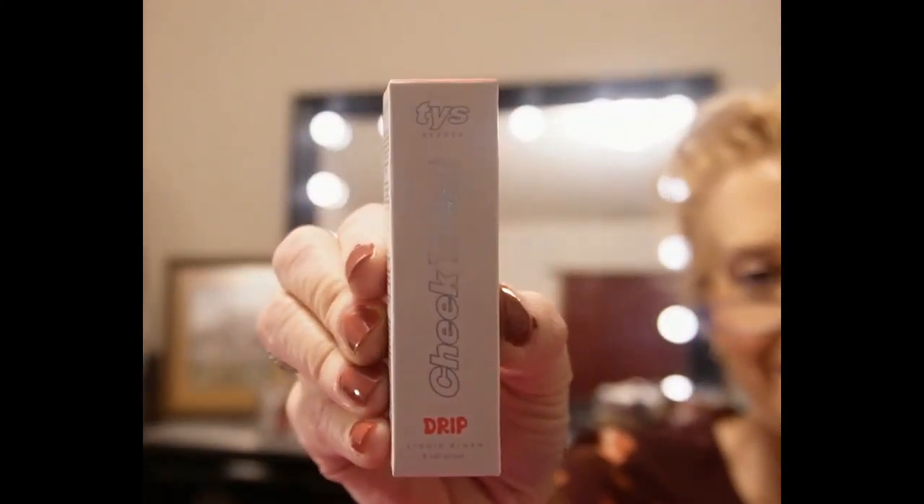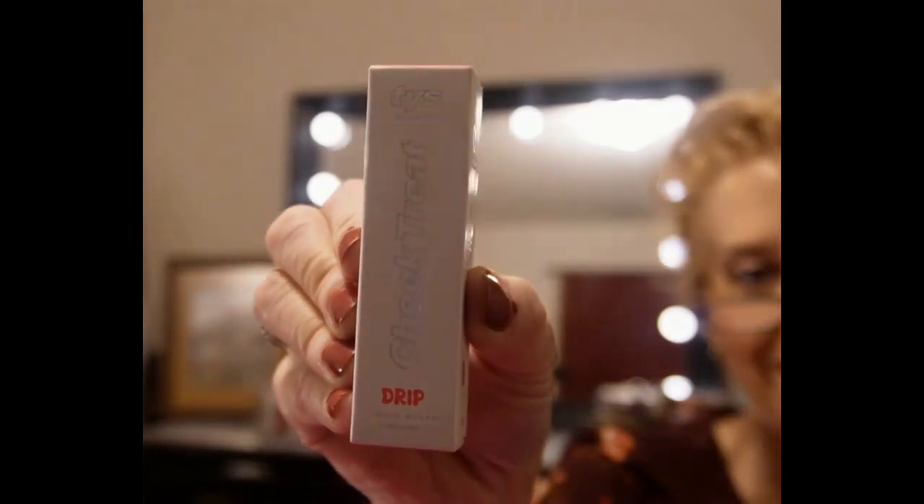TYES Beauty Liquid Blush in Drip. This is a liquid blush — the color looks like a pink, though it doesn't clearly say. I've seen it on the website and it is gorgeous. This retails for $22.